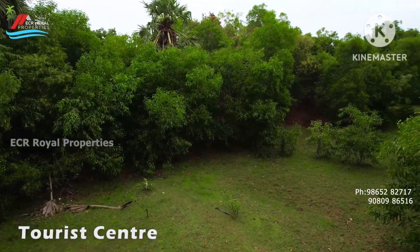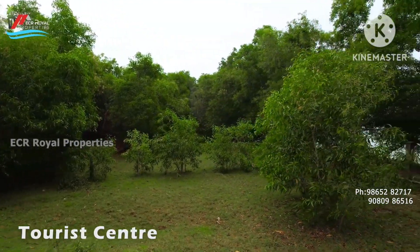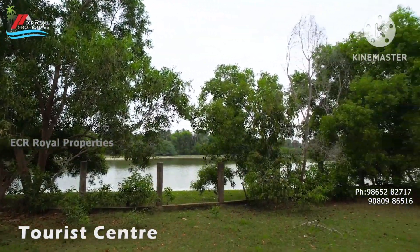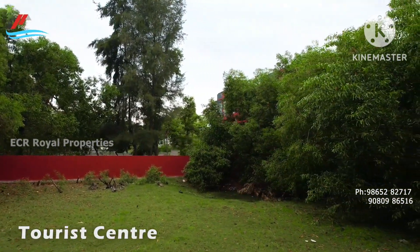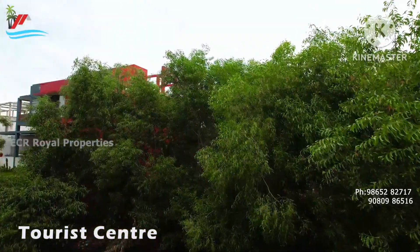We are looking at a property of 24 cents. This property is located in the 100 to 90 km range. In between, there is Mahabri Room, Mojave Junction, Paramang and TTC.